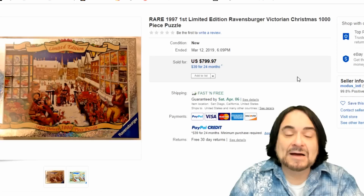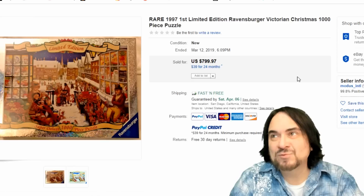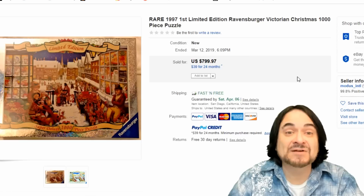Here's just another Ravensburger. This is a limited one — it was the first Christmas one they made. Back a couple years ago, this was going for $150 to $275. It's now going in the $800 range out of season in March. So again, Ravensburger.